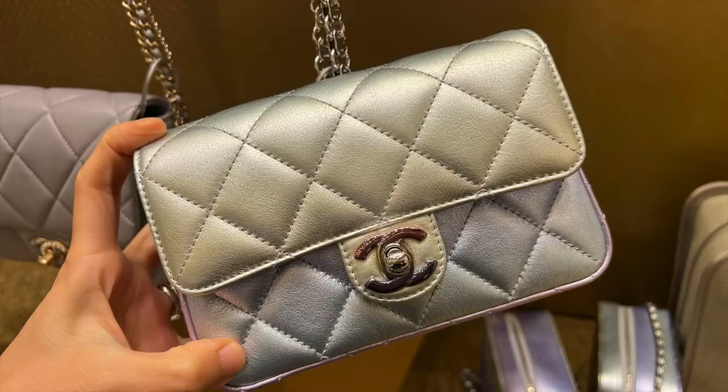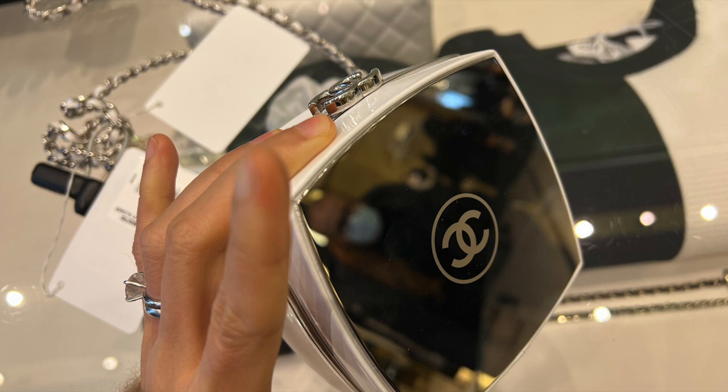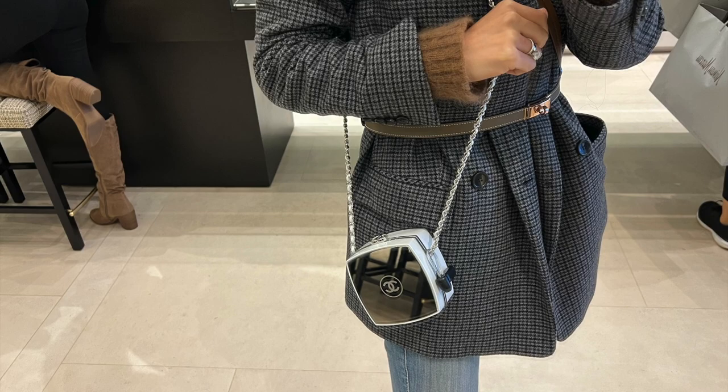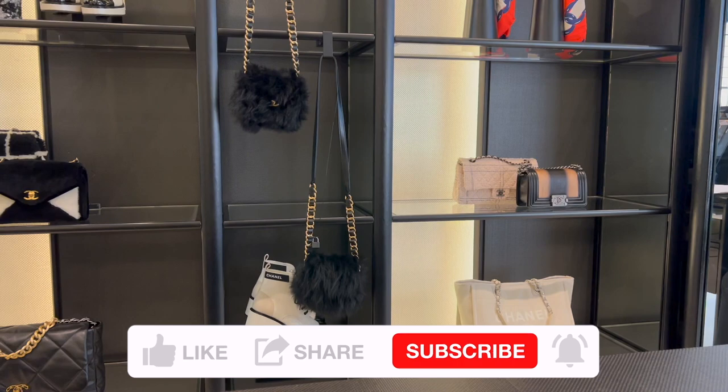Besides the boy, there are also a rainbow color wristlet and mini rainbow bag available as well. I also spotted a mirror clutch with chain in white — this one is the big size, currently retail for six thousand eight hundred dollars. Just like I expected, it doesn't fit as much.